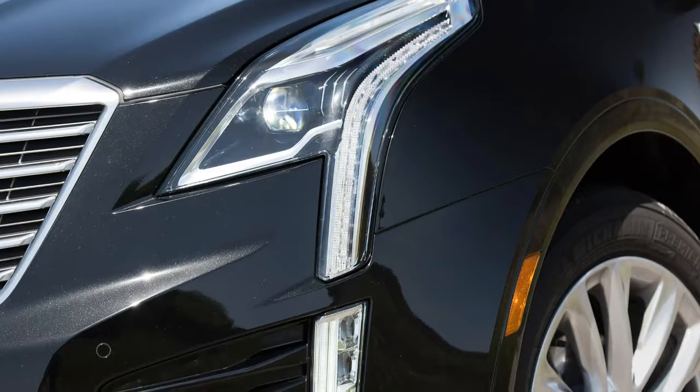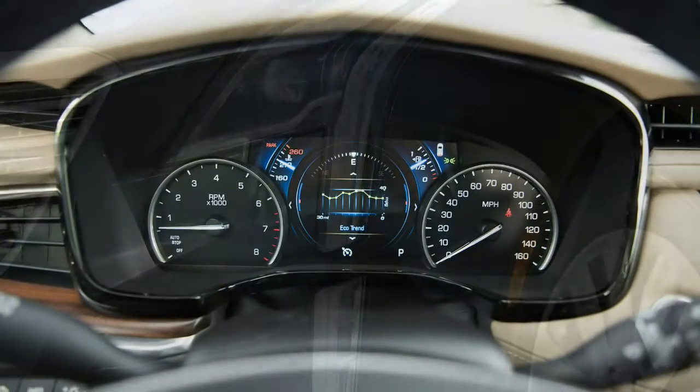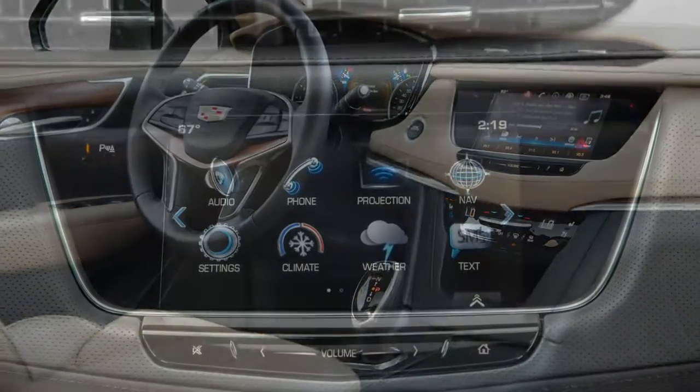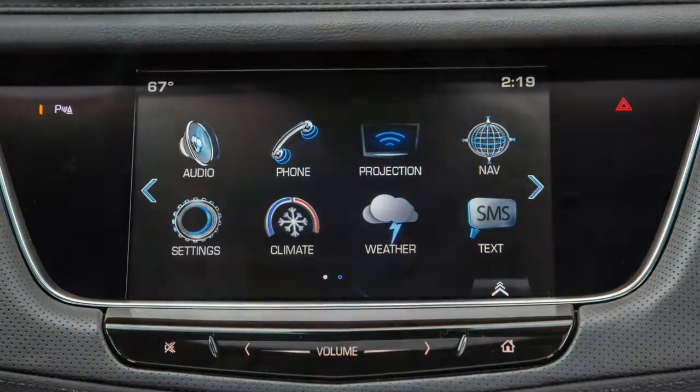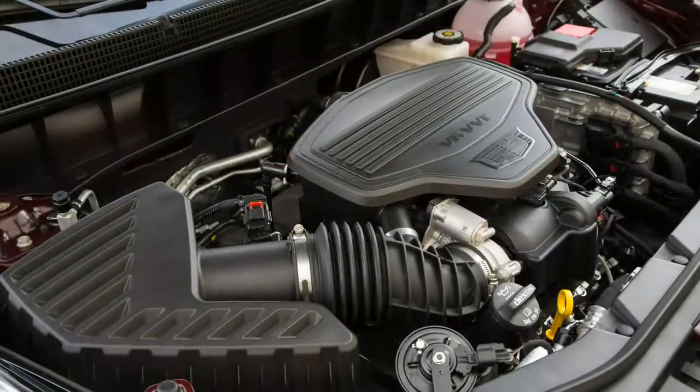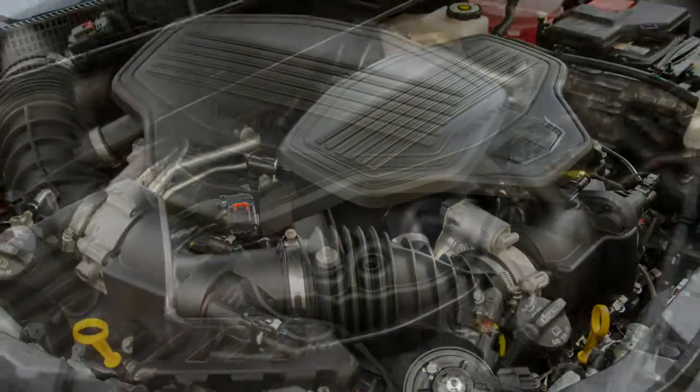The 2017 Cadillac XT5 occupies the same size space on the ground as the former SRX, only it's as if the old, frumpy SRX was kidnapped by aliens and this beautiful artifact was left in its place.